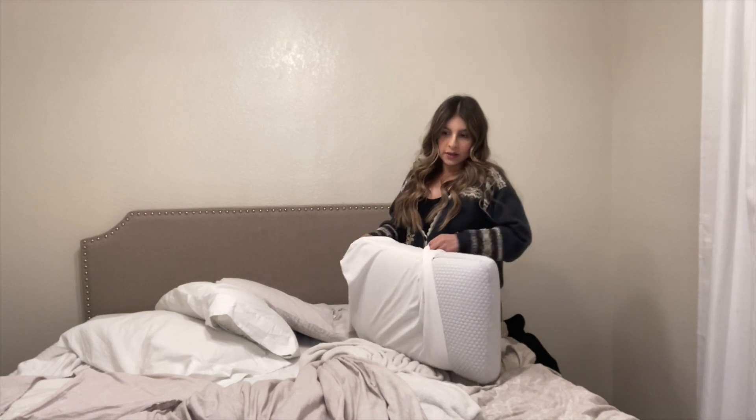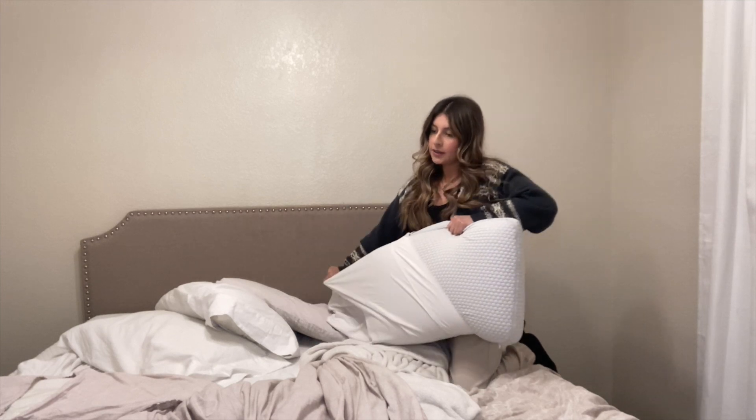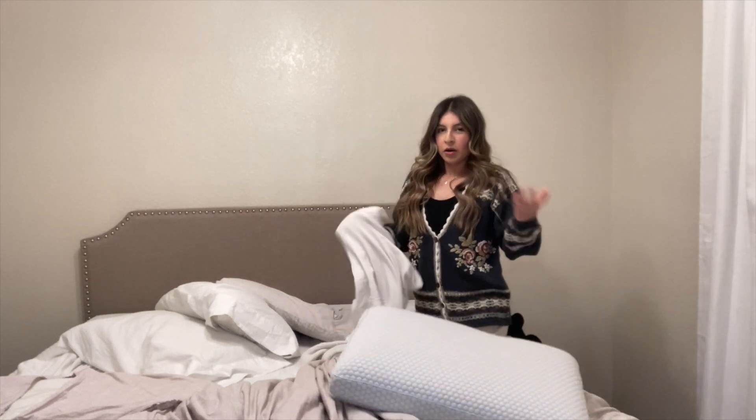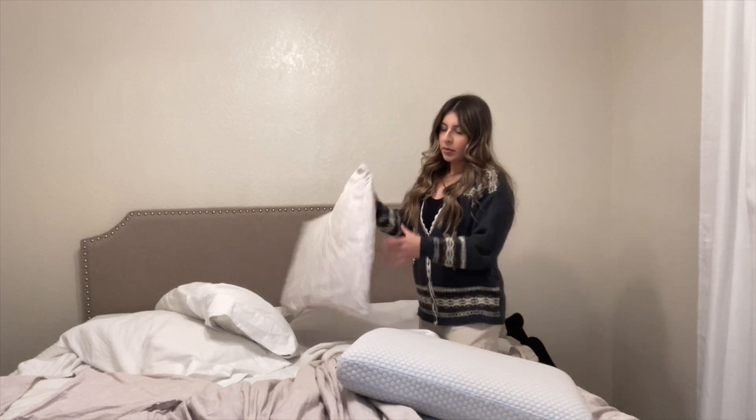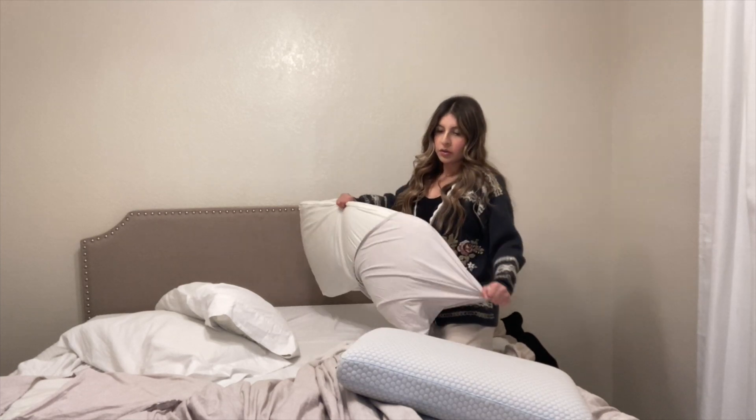I also just decided I'm gonna go ahead and wash our sheets now. I usually wash our sheets every other week on the weekend, but I'm just gonna do it now since tomorrow's Friday and I'm already cleaning the room anyway.